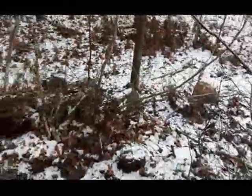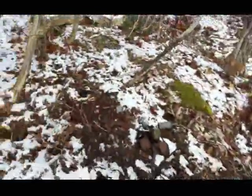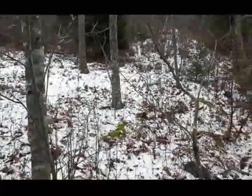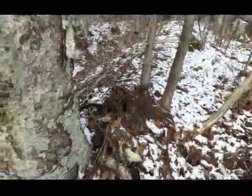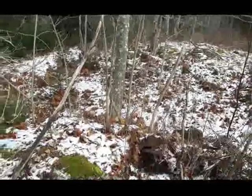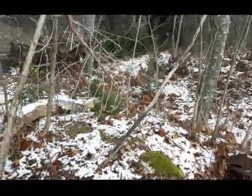Hey folks, made it back to the spot here, finding that old stuff. Minus six here today, which is about 21 Fahrenheit. I'm gonna see if I can get the shovel on the ground, and if I can and if I find anything, I'll get you back up on it.